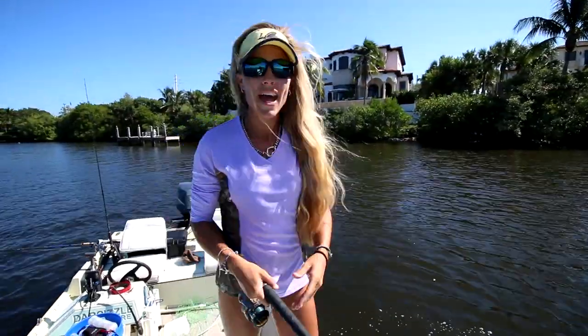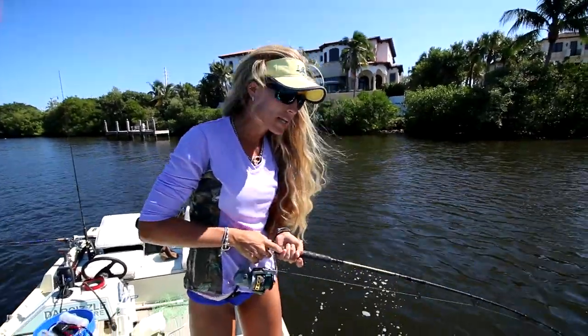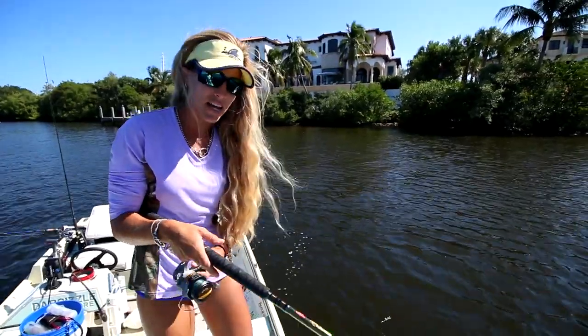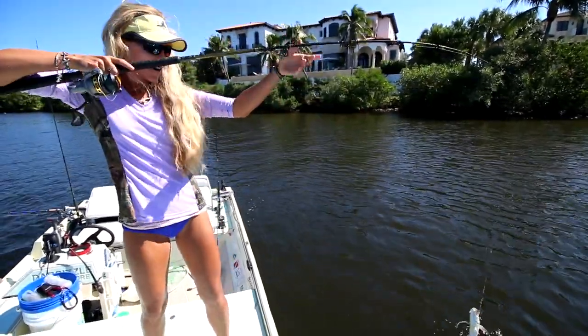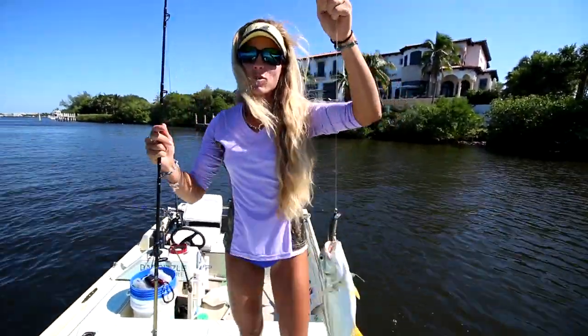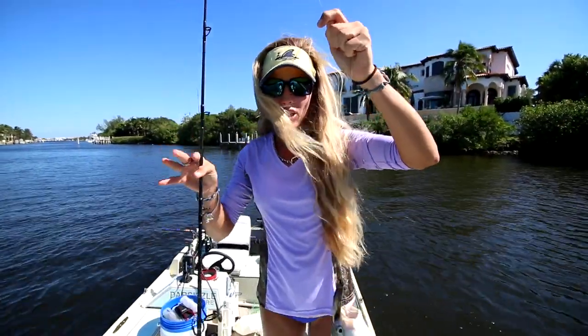We have changed our tactics and we are now doing some inshore saltwater trolling. We've got all of our favorite lip divers out. We haven't really caught anything of size yet — I've just caught quite a few small Jack Crevelles. But we're having fun. Stay tuned because I'm going to go over each tactic that we used today in order to catch these fish.